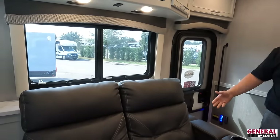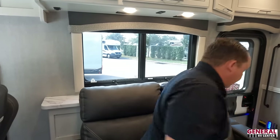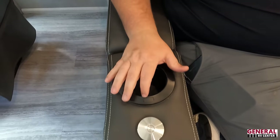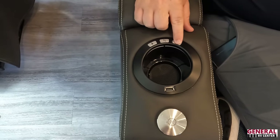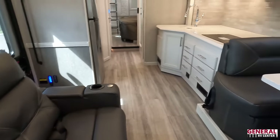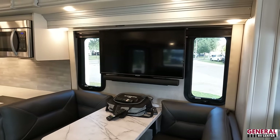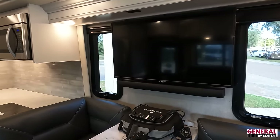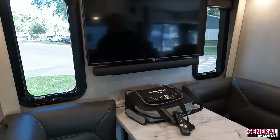Over here are theater seats — they look and feel very comfortable. There's a small table, cup holder, USB port, electric recline, and a little light. Directly across is the TV entertainment center over the dinette. We're not the biggest fans of the TV-over-dinette placement, but for one of the smallest diesel pushers in the country this makes sense. The dinette does drop down to make a bed.